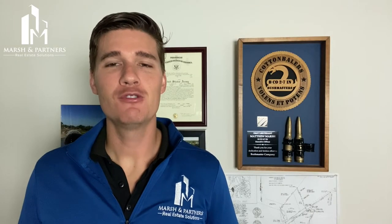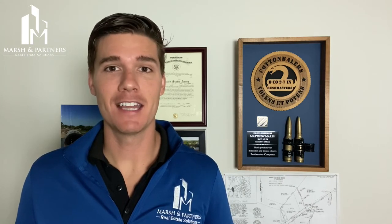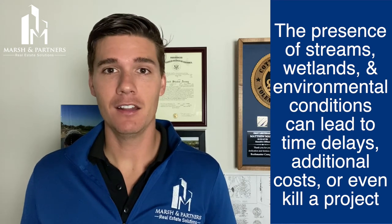Environmental considerations can be a huge question mark during a real estate development project. Everything from tree and habitat monitoring to endangered species coordination to stream and wetland delineations and permitting. And the presence of one or several of these conditions often leads to additional required cash outlays, time delays, and can even kill an entire project.